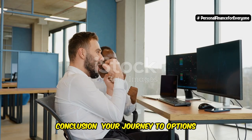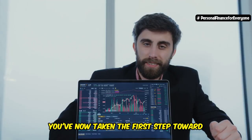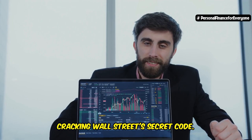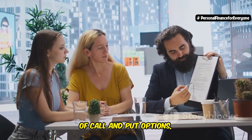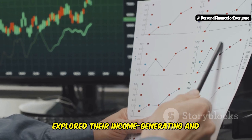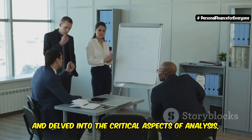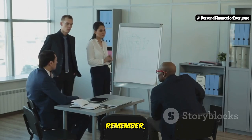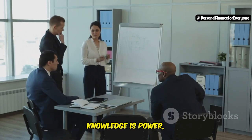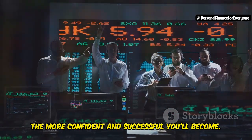Congratulations — you've now taken the first step toward cracking Wall Street's secret code. You've gained a fundamental understanding of call and put options, explored their income-generating and investment-protection capabilities, and delved into the critical aspects of analysis, risk management, and options strategies. Remember, knowledge is power, and the more you learn about options trading, the more confident and successful you'll become.